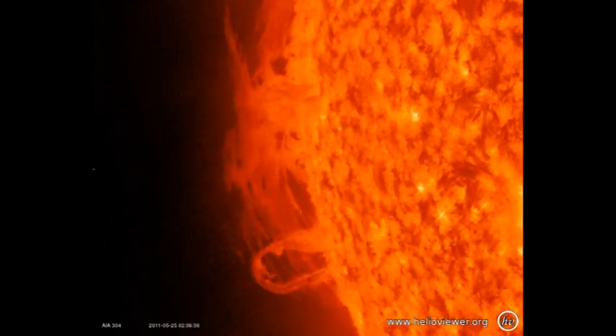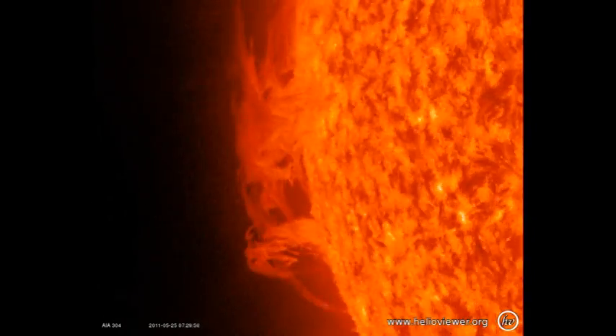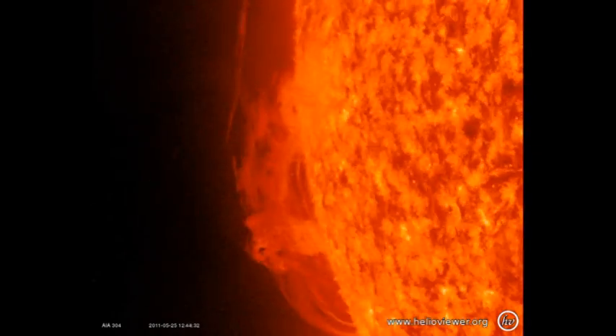You may remember yesterday that we formulated a hypothesis that a growing and dynamic filament, or prominence, will erupt. On that basis, we predicted that this prominence will erupt, and indeed it does. So does that make our hypothesis true?